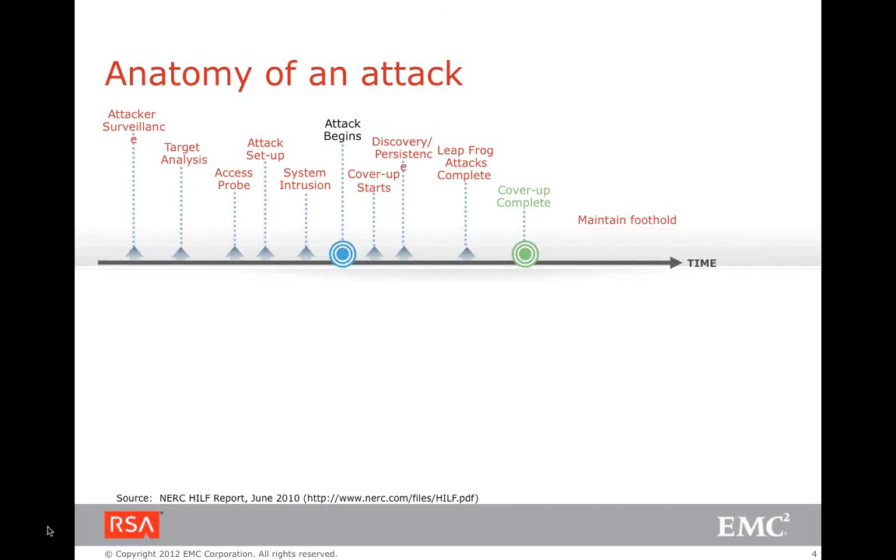Once sufficient information is available on the platform to attack, the attacker sets up the attack — using custom threats or custom zero-day attacks to execute an intrusion. Once a successful intrusion has begun, the attacker starts covering up their tracks for all previous activities. Then they keep identifying the valuables they want to steal, and once they've obtained everything originally intended, they complete the cover-up and move out.